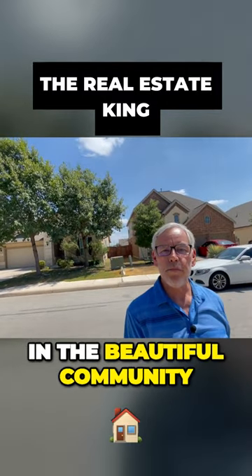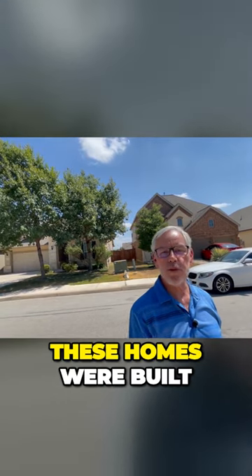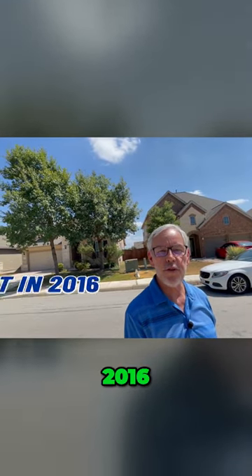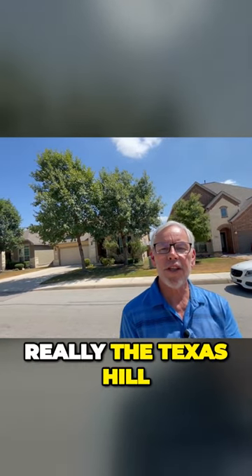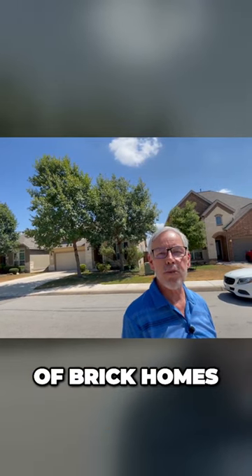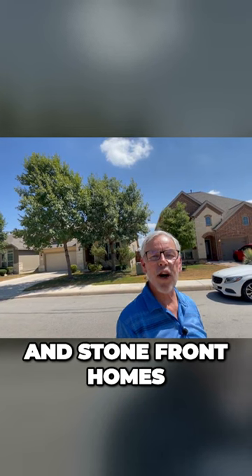We're at our third stop. We're here in the beautiful community of Fronterra at West Point. These homes were built in 2015-2016, and as you can see behind me, this is really the Texas Hill Country architecture. You've got a combination of brick homes, brick and stone homes, and stone front homes.